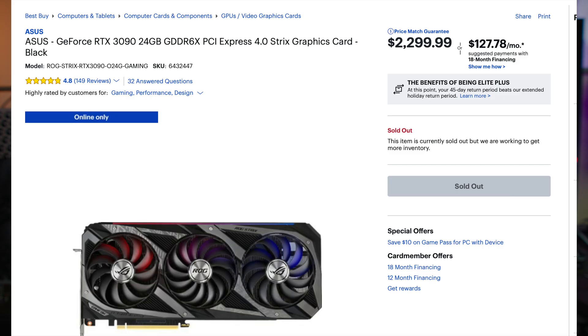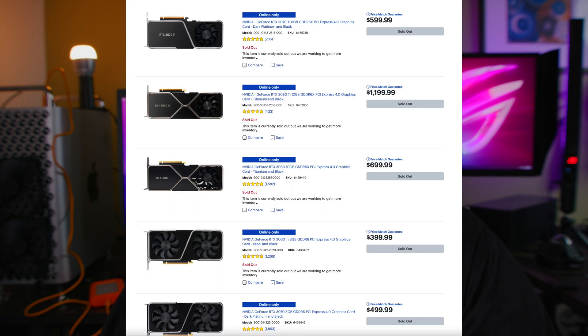Normally we'd balk at the 3090 Ti's price — possibly $1,799 or $1,999 MSRP, with AIB GPUs well into the $2,000s range. Gaming performance will probably be a little better than the 3090, nothing justifying a massive price increase. But where people are really going to look to buy these, if crypto is still profitable, is cryptocurrency mining — this is probably going to be a non-LHR GPU, just like the current 3090, meaning it won't be limited in mining capability.